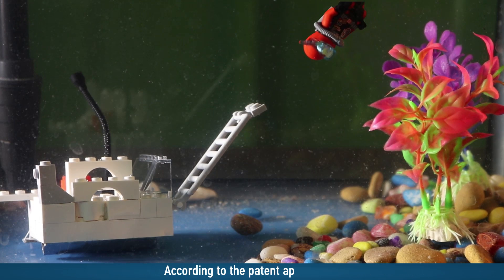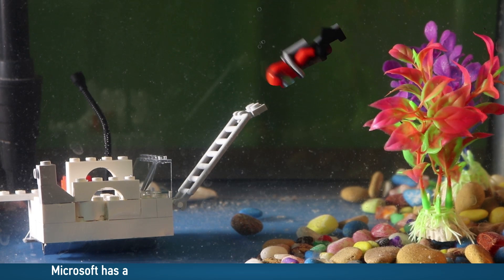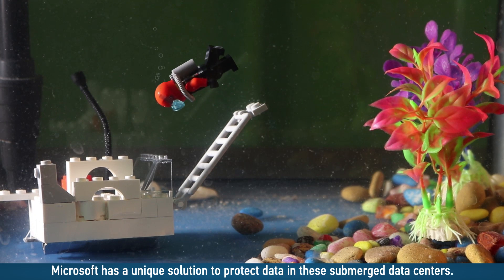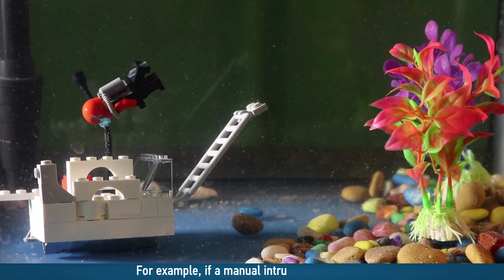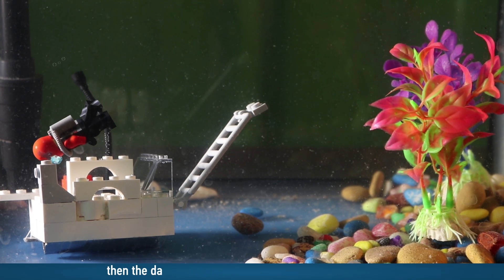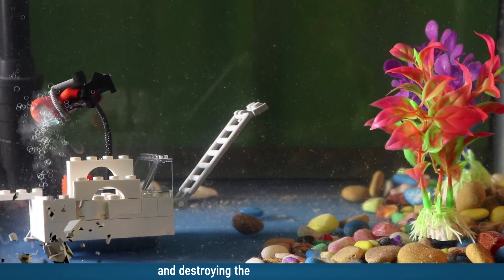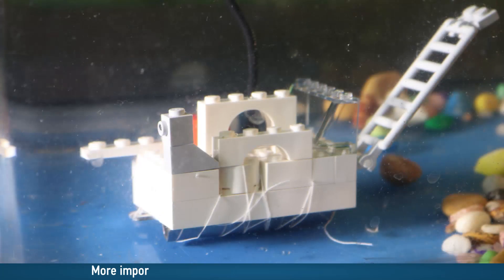According to the patent application, Microsoft has a unique solution to protect data in these submerged data centers. For example, if a manual intrusion is detected, then the data will be protected by flooding the data center and destroying the persistent storage.